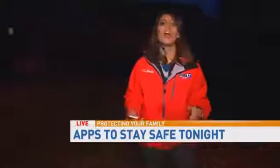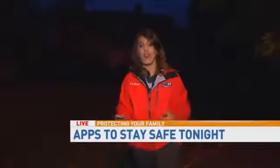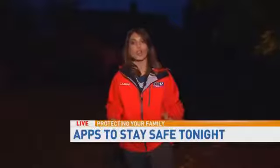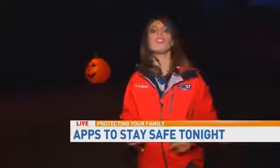We've posted on our Facebook page a list of apps — we're going to talk about them more throughout the morning. These are ways you can actually track your child door to door and know exactly where they're going and when they get there. We have that up on fox17.com. Live this morning in the West End, Kelly Rippon, Fox 17 News.